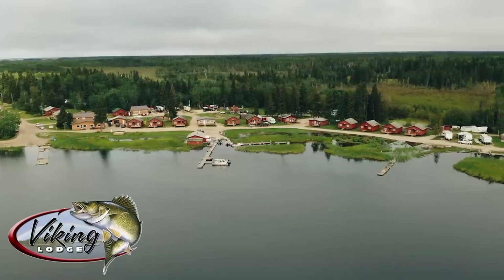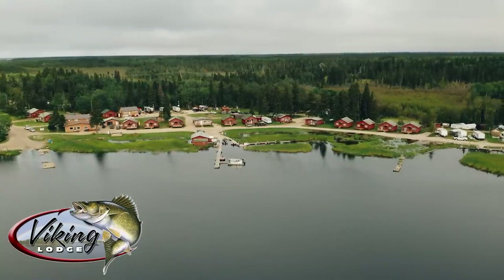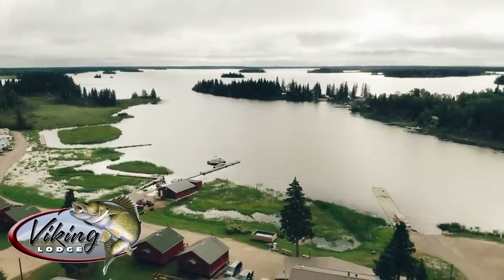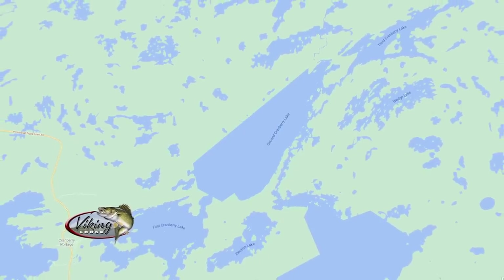Eight hours later from our check stop and we made it to Viking Lodge on the Cranberry Lakes — First Cranberry, Second Cranberry, Third Cranberry. There's a whole chain of lakes you can fish here.